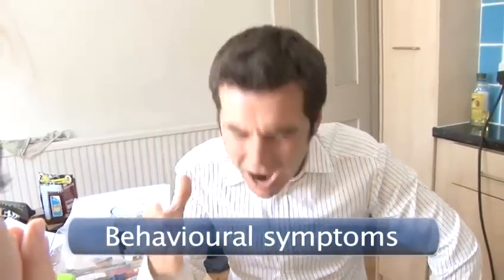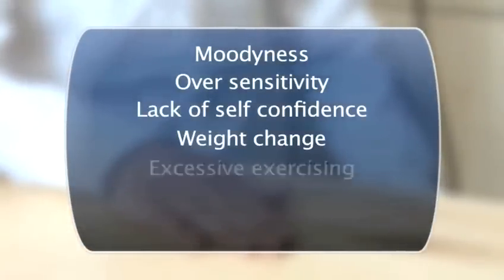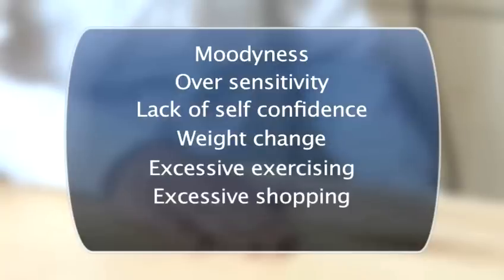Behavioural symptoms. If you're stressed, you're obviously not going to be in your best mood, but you could be suffering from other symptoms you may not have realised are related to stress. These include moodiness, oversensitivity, lack of self-confidence, weight change, excessive exercising, and excessive shopping.